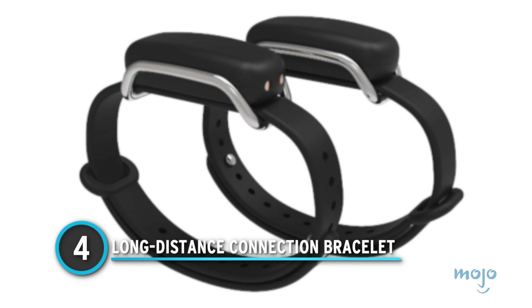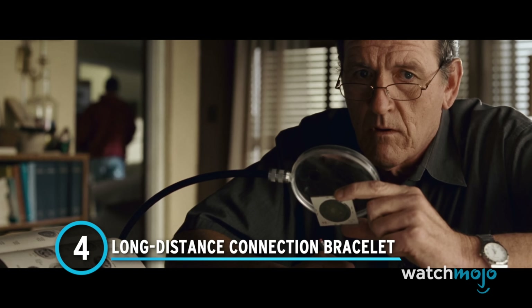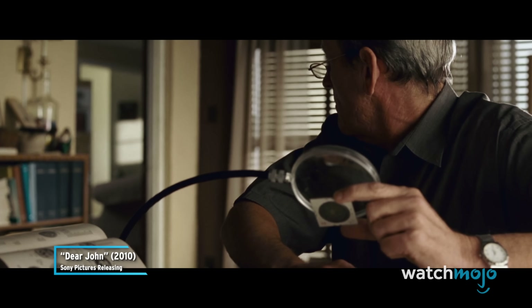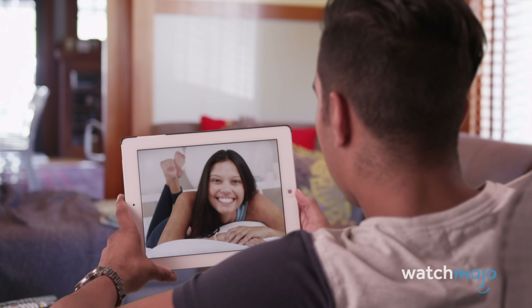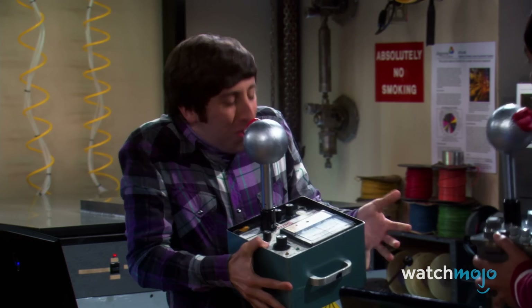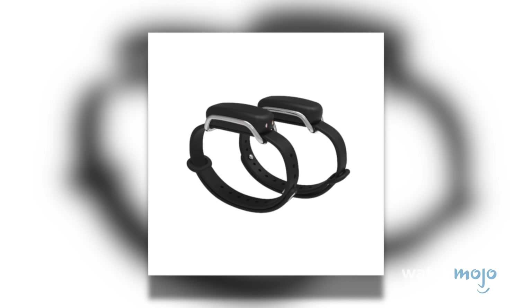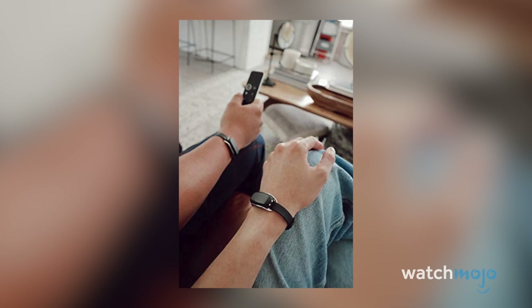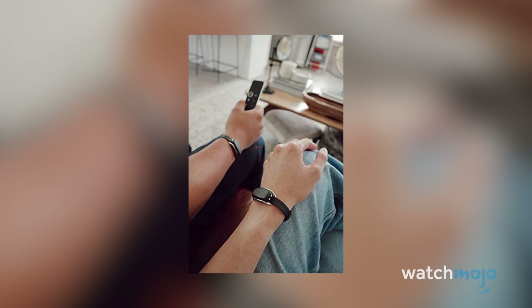Number 4: Long Distance Connection Bracelet. Whether you're in a long-distance relationship or just away from your partner for a period of time, it can be hard to maintain that close connection you have in person. Text and video chats are nice, but sometimes you need something a little more intimate. Long-distance bracelets are much less awkward but just as personal. The basic idea is that you and your partner both wear a bracelet connected to an app. This allows the semblance of touch via a small vibration of the bracelet whenever you want to let them know you're thinking about them.